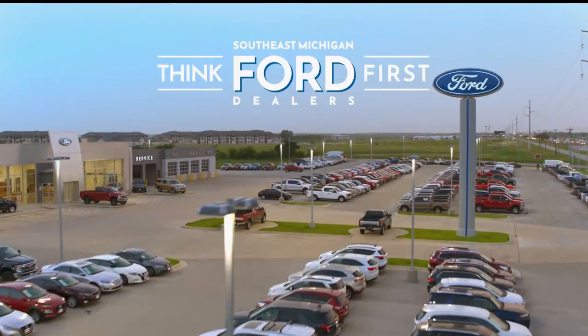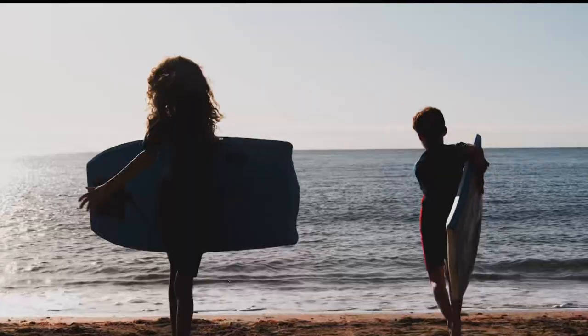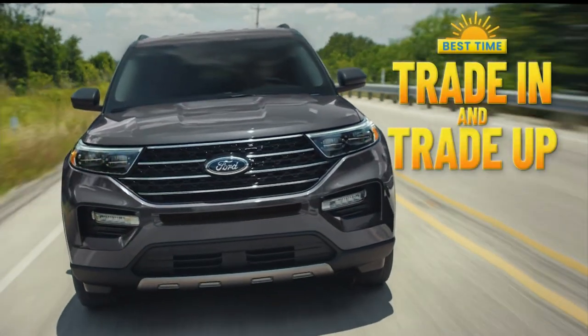With summer around the corner, special offers have just been announced at your Southeast Michigan Ford dealers. With a large inventory and stock, this summer is the best time to trade in and trade up.